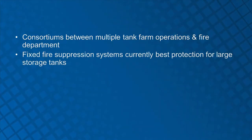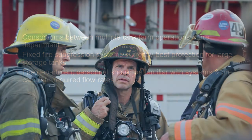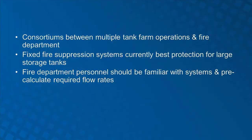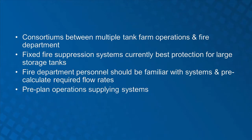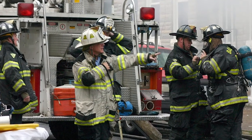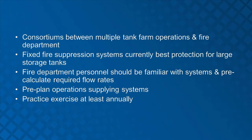Fixed fire protection systems are currently the best protection for bulk storage tanks. Fire department personnel should be extremely familiar with these systems and pre-calculate their required flow rates and resource needs. They should also pre-plan operations supplying these systems. Practical exercises should be scheduled at least annually to make sure emergency responders are familiar with the pre-plans and operational activities. In some areas this has been done by establishing caches of AR-AFFF and equipment through consortiums organized among multiple terminal operations, fire departments, state, and other organizations with statutory responsibilities or functional capabilities.